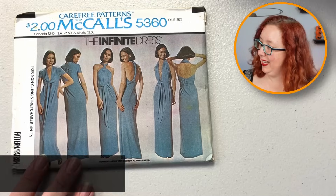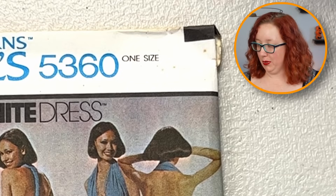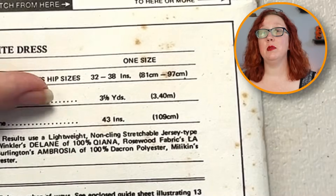Oh god, I love this one — McCall's 5360, the infinite dress. They go with the bold choice of saying 'one size,' which we've already tested on this channel and sometimes it's successful and sometimes it is not. It says very specifically for non-cling stretchable knits — fun fact, I definitely have those in my store now. It gets specific in one way: it says hip size 32 to 38, which, that's not really one size. Maybe we shouldn't have said one size — just throwing that out there.